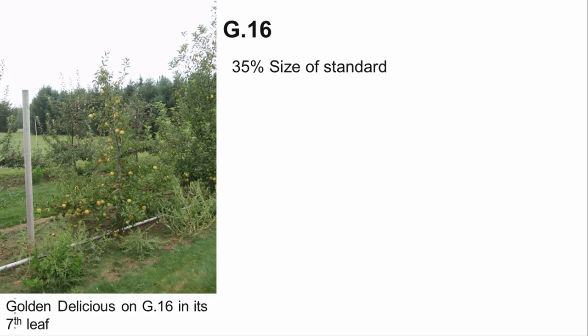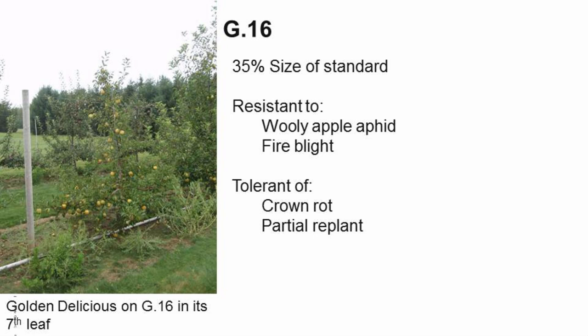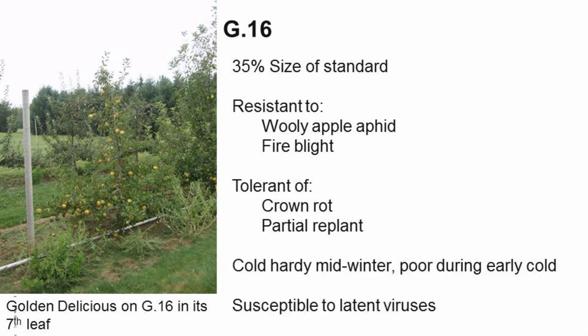G16 is also in the M9 337 size category. It is resistant to both woolly apple aphid and fire blight, is tolerant of crown rot, and has some tolerance to replant disease. While G16 has good midwinter hardiness, it is slow to acclimate and does not do as well during early cold temperatures in the fall. It is also very susceptible to latent viruses, so it is imperative that only certified virus-free scions are budded to G16.